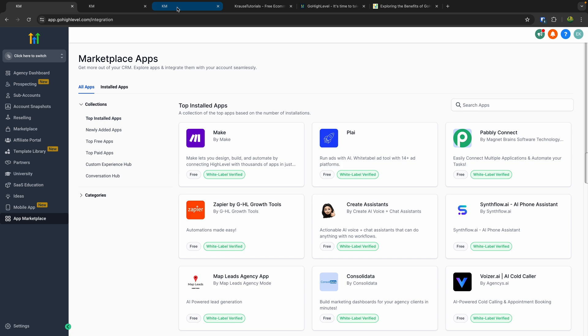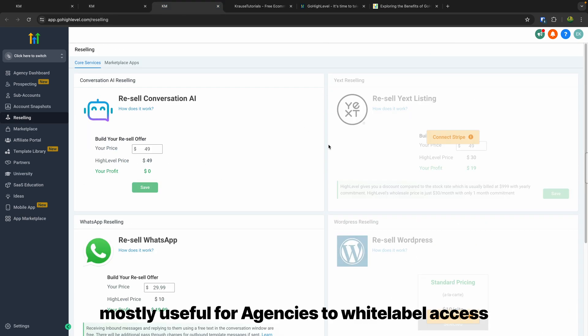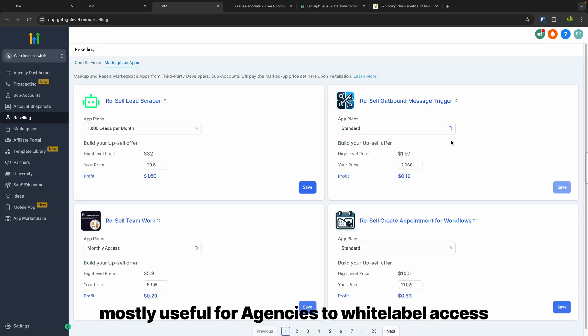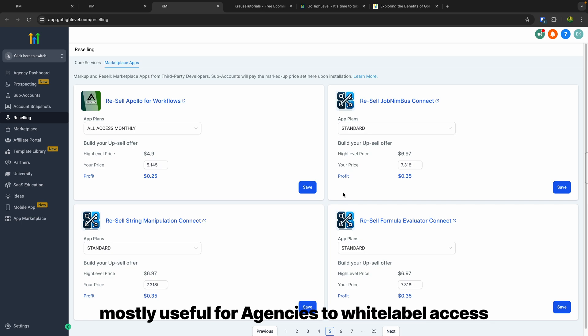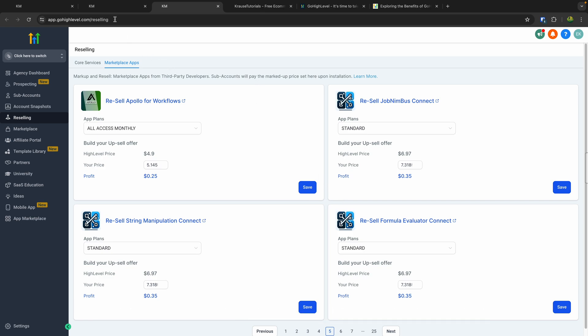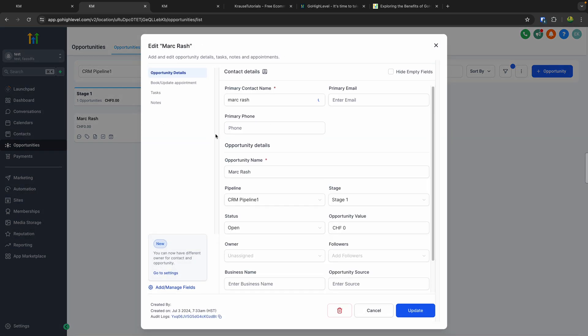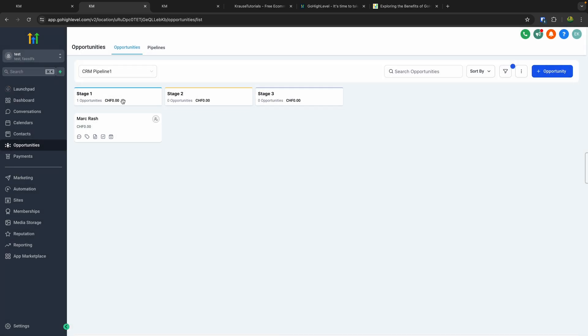High Level also offers advanced reselling options — their core reselling services which you can see on screen, as well as a marketplace for the tons of other apps which you can resell inside High Level. One other feature I definitely have to highlight is their great CRM pipeline, which is going to be great for almost any business. You can seamlessly integrate this onto the email marketing features, the appointment features and so on.